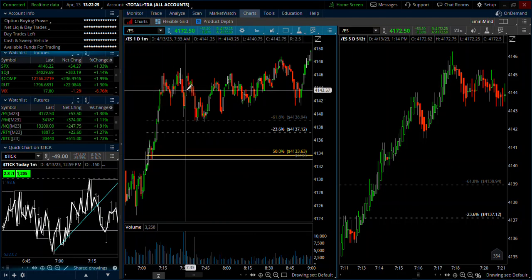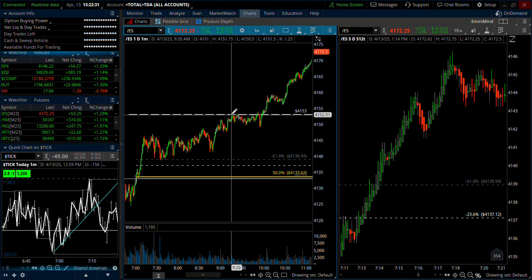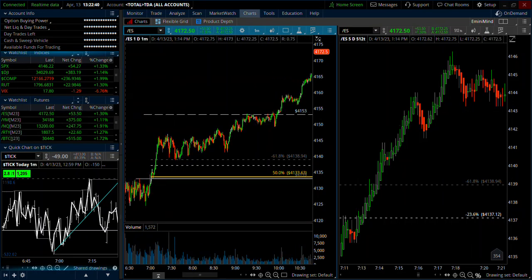And then there was a lot of consolidation through the middle of the day. The 15-minute long got filled all the way up at 41.53 — actually 41.53 and a quarter is where it got filled, later in the morning. So that was the day today — a couple of nice longs, and then the one-minute today was kind of a wash.